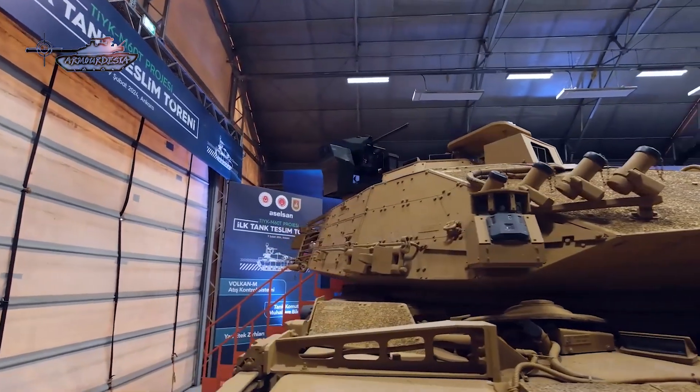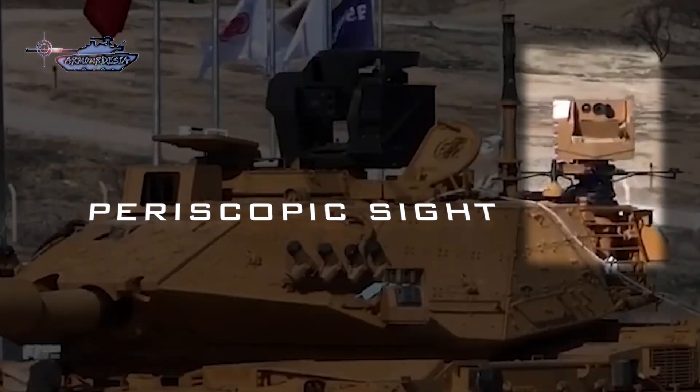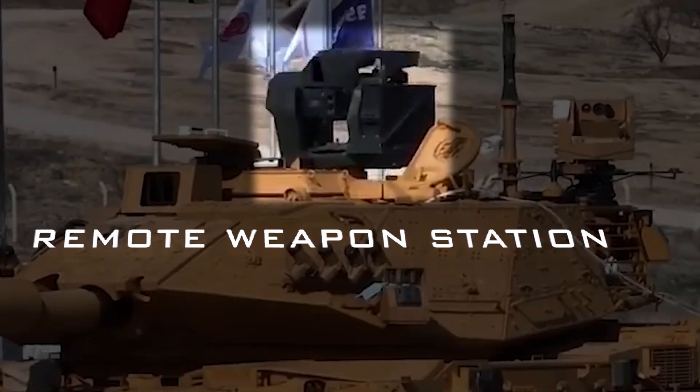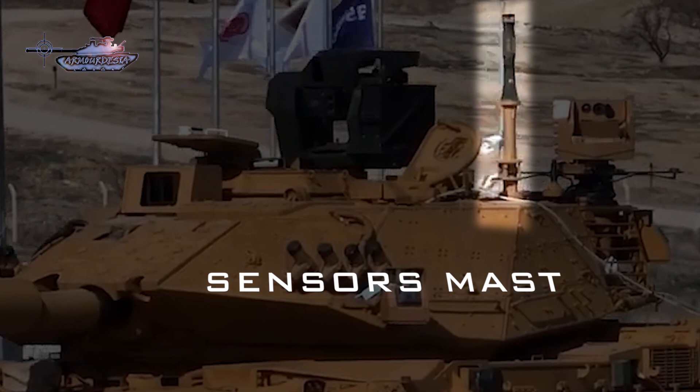The M60T tank now features the advanced Vulcan M fire control system. Notable components visible externally include the periscopic sighting system, a remote weapon station with a commander-independent thermal viewer and a .50 caliber machine gun, as well as the air pressure and temperature mast of the Vulcan M fire control system.